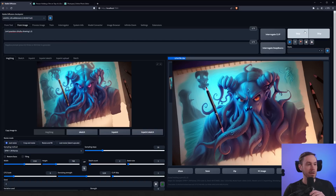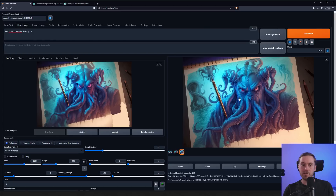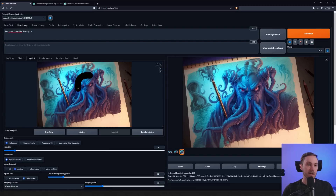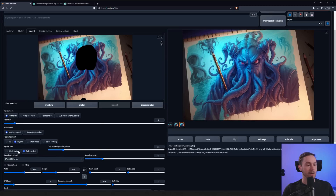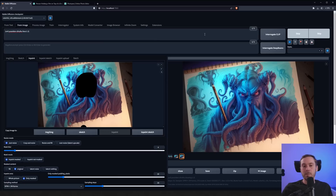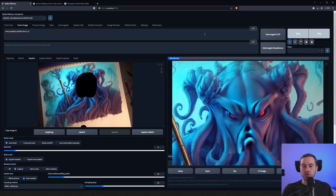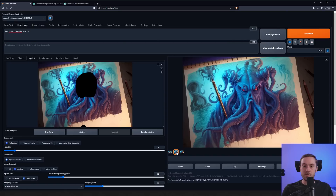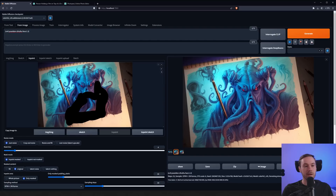We have a couple of pens or pencils now, and something up top — this looks fine. Sending this to inpaint to start adding detail to his face. Using the prompt 'evil Poseidon Cthulhu face,' and remember to use 'inpaint only mask' when adding detail. Denoising is at 0.6 — happy with some change at this stage, just need it to blend nicely. I'll take this evil-looking one. Now we're adding some detail to the tentacles, a little at a time.